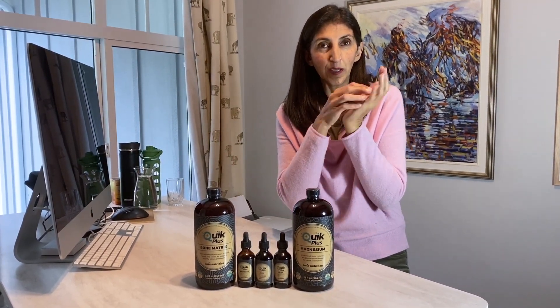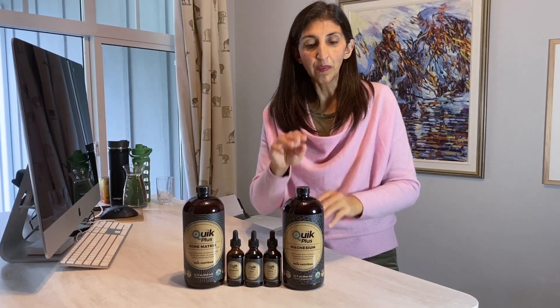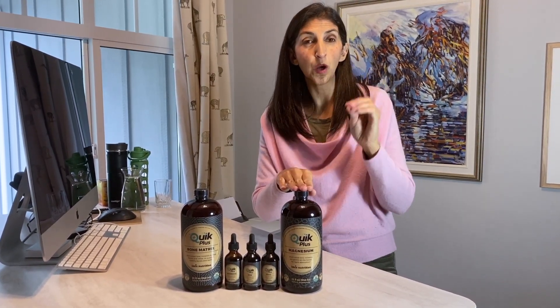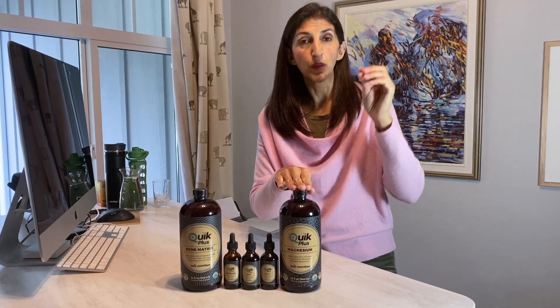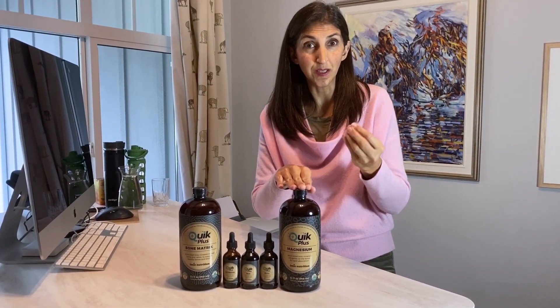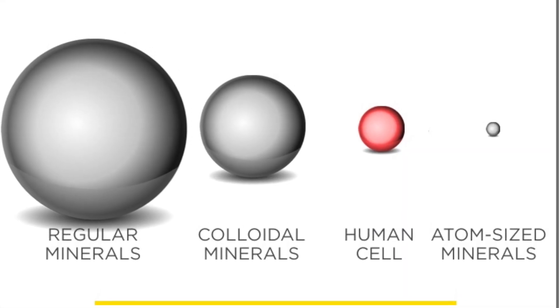If you take magnesium and you have a magnesium atom, you can't break it down any further or it isn't magnesium. The great thing about these is not only are they the size of individual atoms, they are ionically charged so that they can go very quickly and easily to be accepted by your cells. So let's say your cell channel is this big — these minerals are like this big, so they can go straight in.